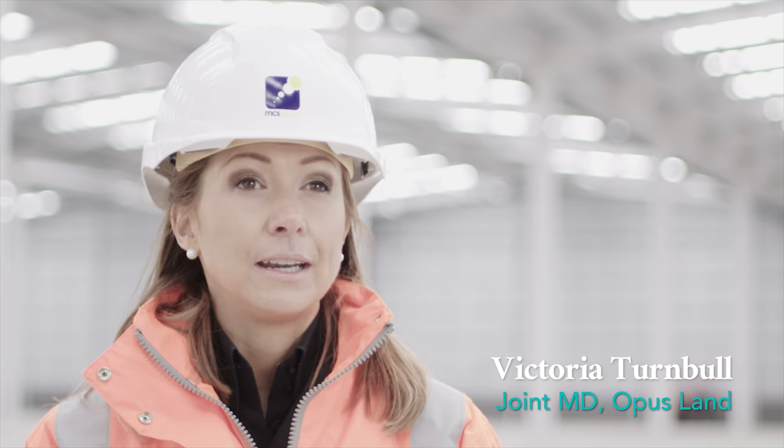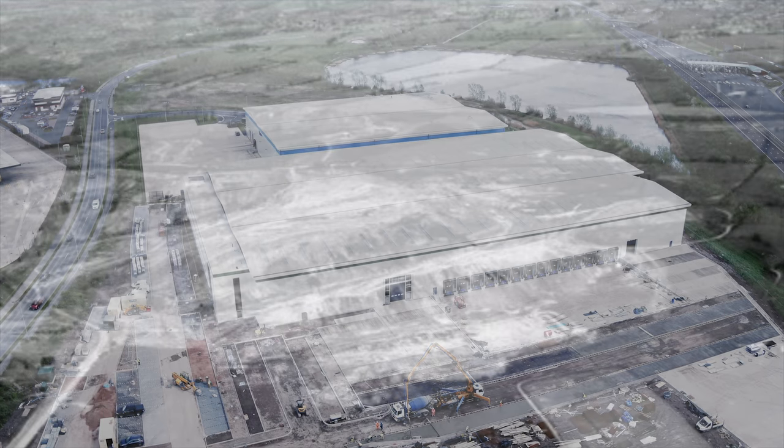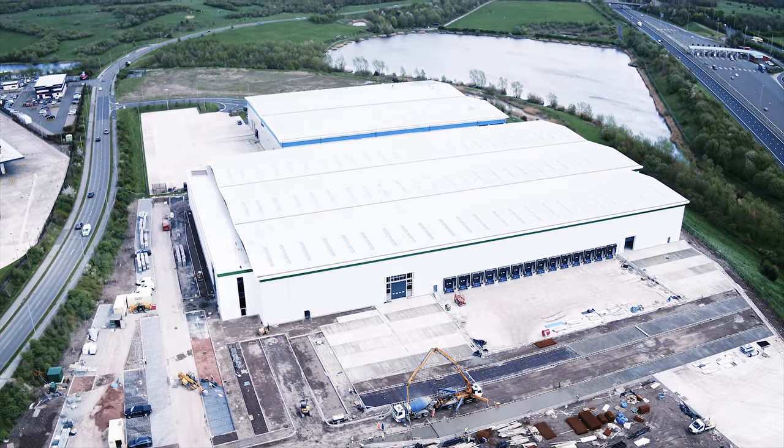The wider site, Kingswood Lakeside, is an old mine. Mining was stopped here about 60 years ago. Following that time, the site was infilled and it was difficult to bring forward development because of the geotechnical challenges.